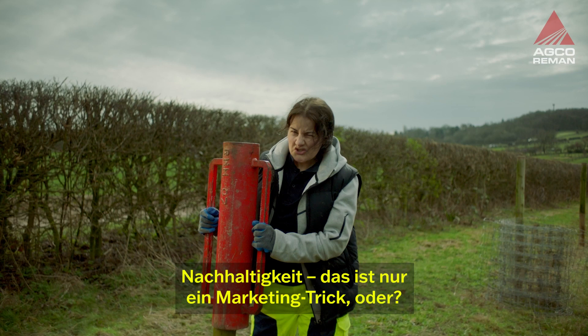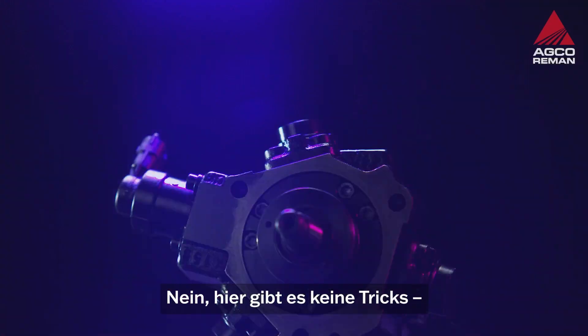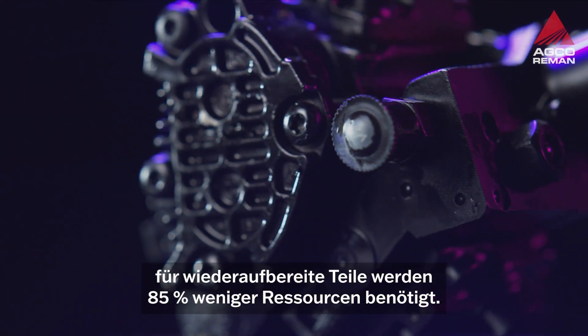Sustainability? It's just a gimmick, right? No, no gimmicks here. Remanufacturing uses 85% less resources.